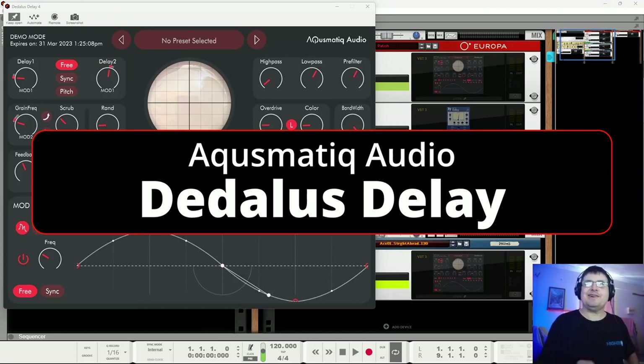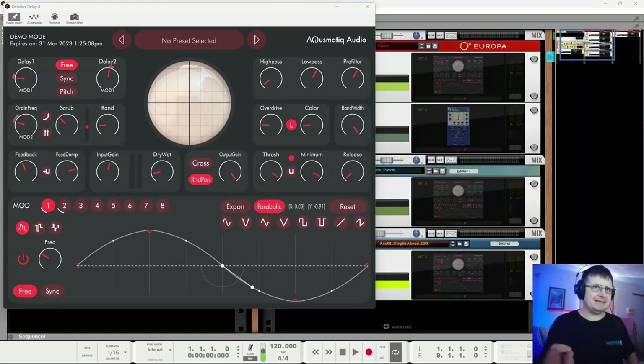Hi, my name is Benedict for Higher Hertz. In this video we're looking at Aquasmatic Audio's Daedalus — Daedalus being the father of the ill-fated Icarus. So we have to hope this is not going to be as ill-fated as Icarus — Icarus the flying-until-he's-not fellow. Daedalus flew as well; he was smart enough not to go too high and lose his wings. Hopefully this continues in this situation.